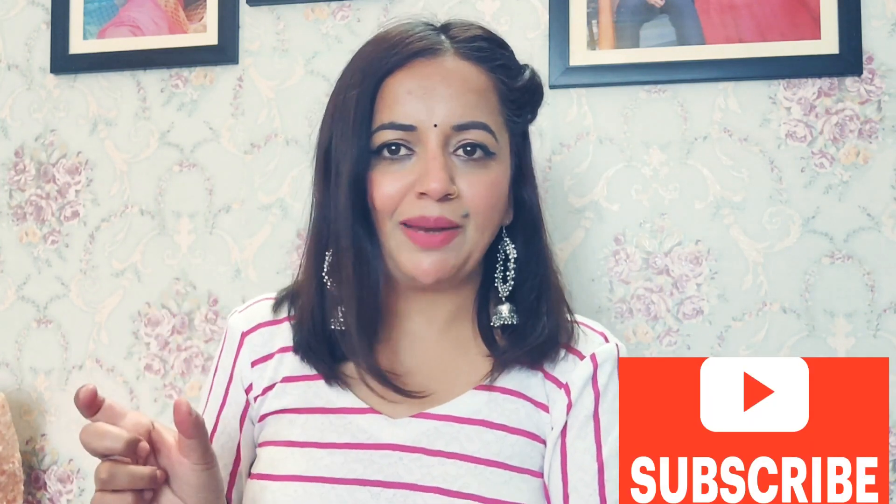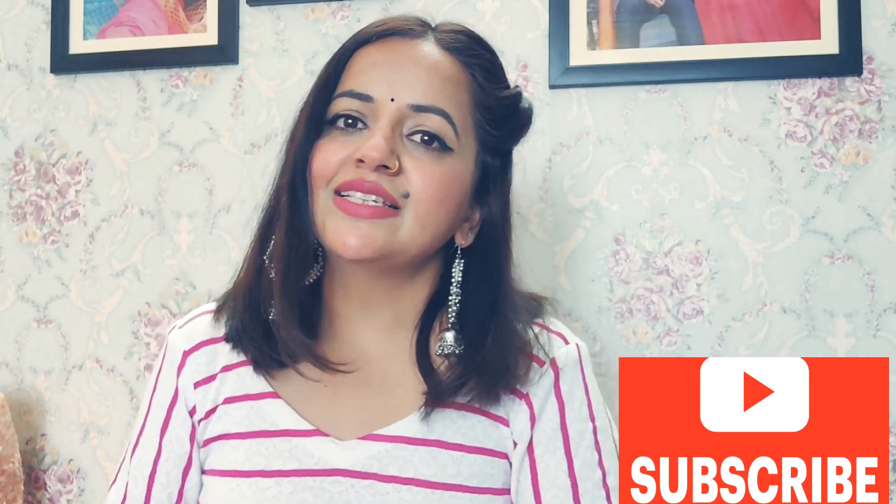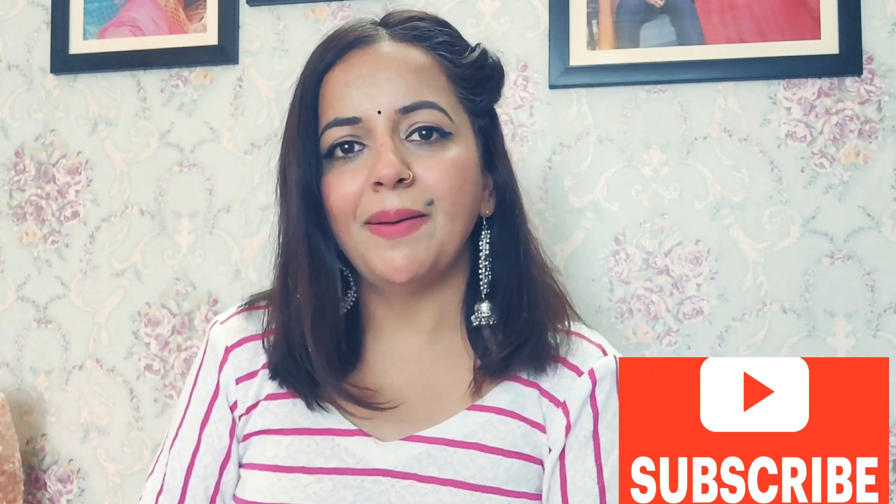That is all the collection I wanted to show you all. I hope you liked the video — if you did, please click on the like button and subscribe to the channel by pressing the red button. It would really mean a lot to me. Thank you so much for watching, stay home and stay safe. Bye!